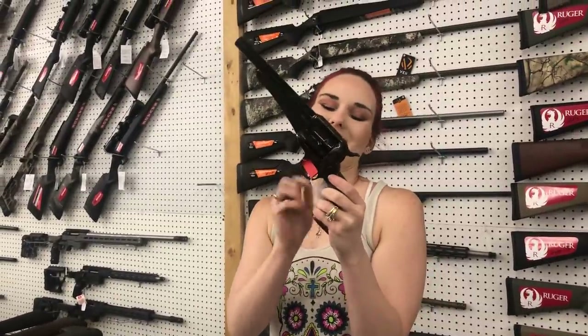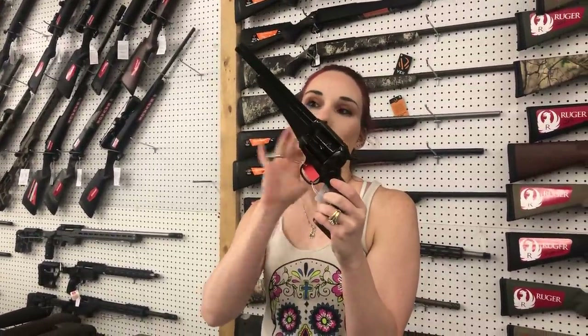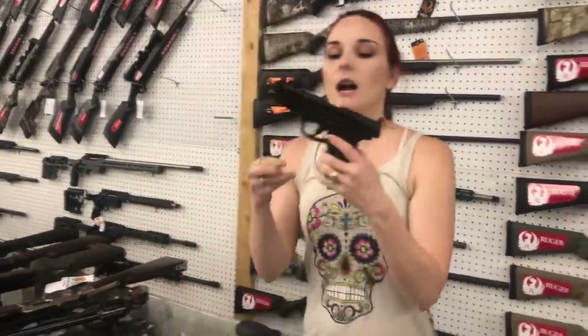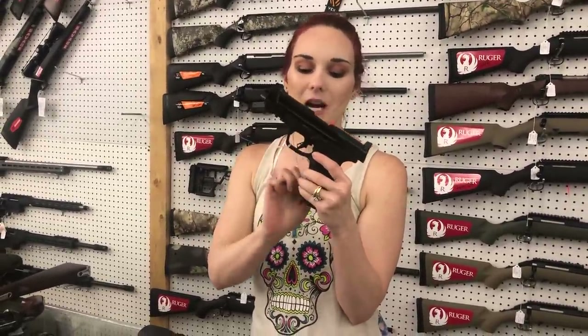Taylor and Company 1875 — this is their outlaw model, 45 long colt. She is 520. That thing is sweet, makes you feel like a cowgirl. M&P 2.0 10 millimeters are back in stock — 560. This is the 4.6 inch.